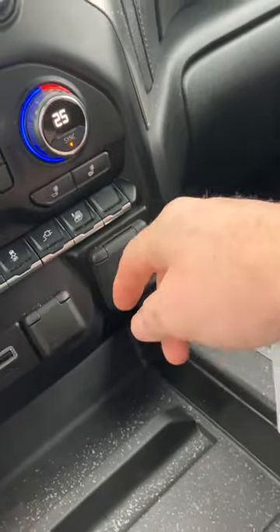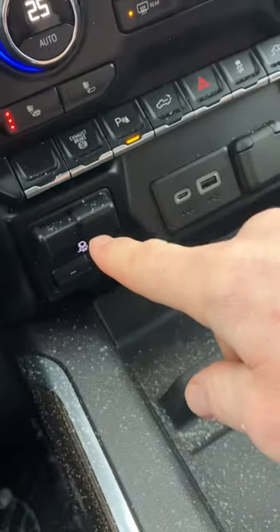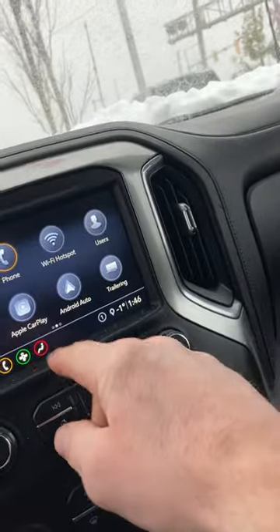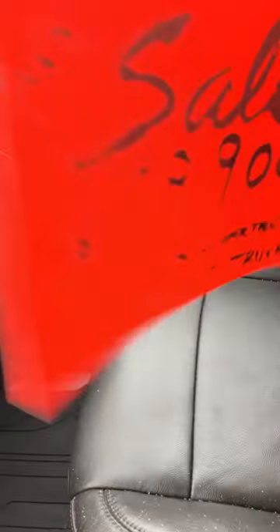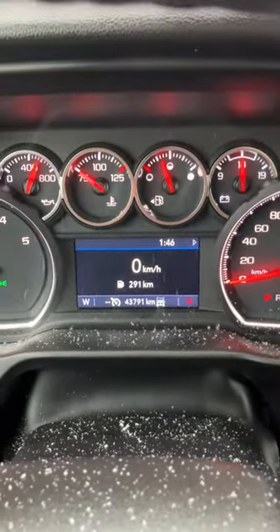Dual-zone climate control, integrated trailer brake, Apple CarPlay, Android Auto. Yeah, honestly just immaculate. So $79,900 — this just came in. You can see here 43,791 kilometers. I'll get this sent off to you right away. It just landed — I know duallys are in short supply right now.